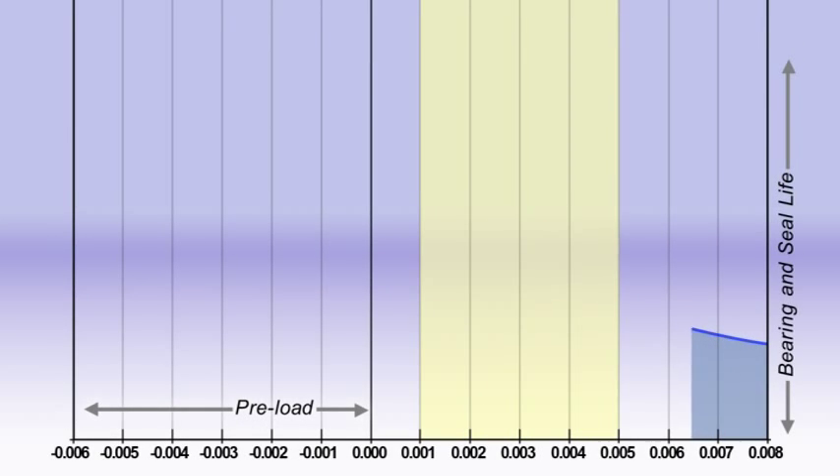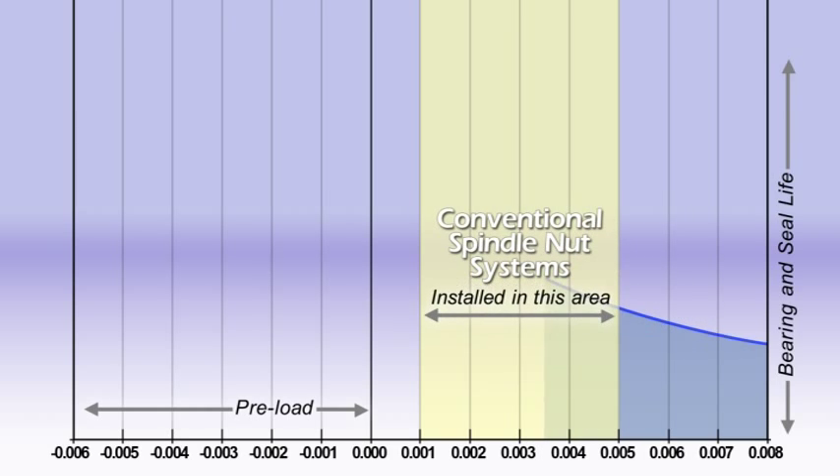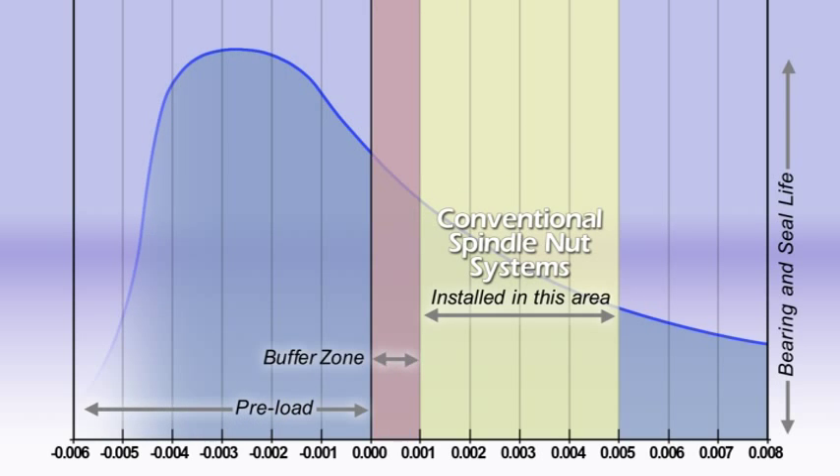Setting end play in a range between 1,000th and 5,000th of an inch has been the commonly accepted standard for safe operation and acceptable bearing and seal life. Conventional nut systems can easily be over-torqued and don't have the adjustment resolution to achieve optimum bearing and seal life. Therefore, they must be installed with an end play buffer zone, which compromises the wheel end life.